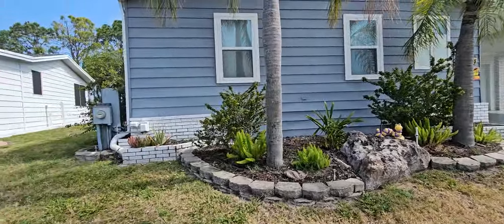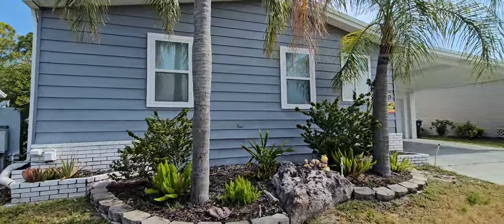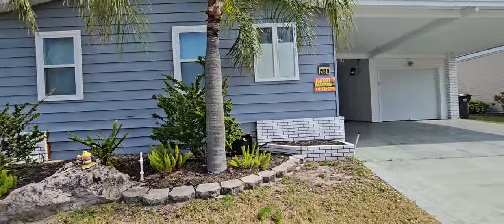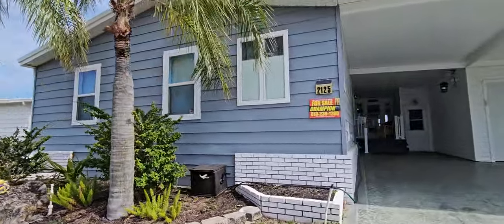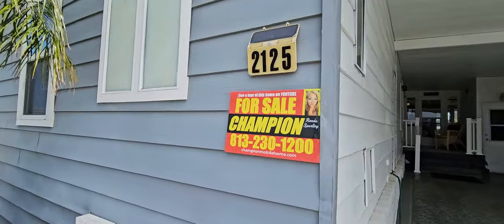So if I can assist you with this home or any other home, please do not hesitate to give me a call at 813-230-1200. This is Rhonda with Champion Mobile Home Brokers — give us a call if you would like your home sold.